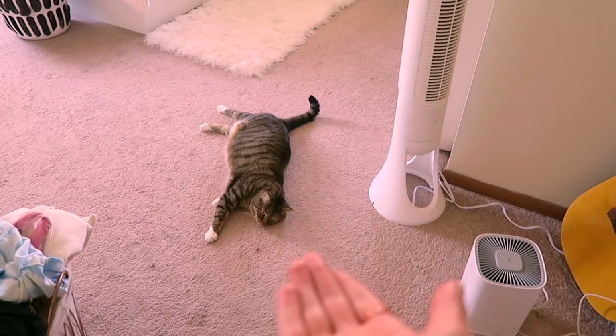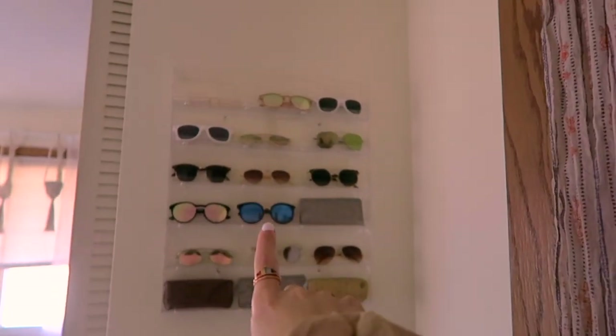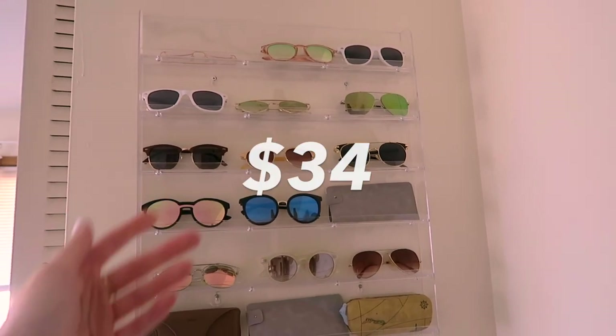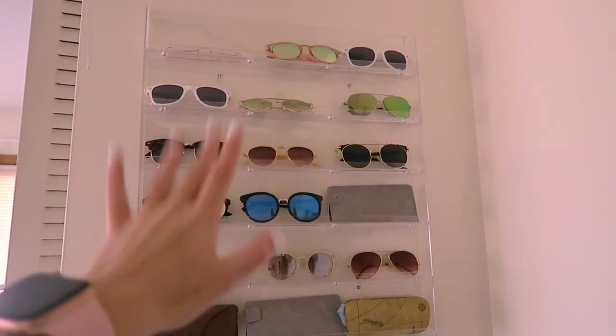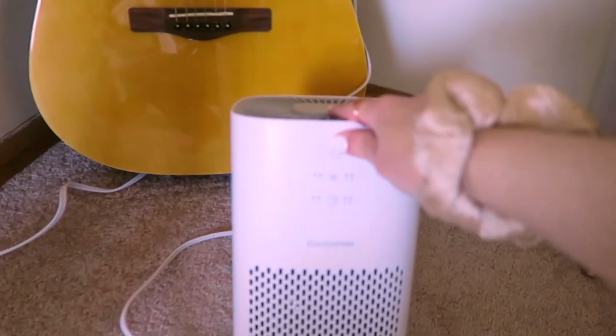Welcome to my bedroom — the final stop of this video. The first Amazon purchase is right when you walk in: this nail polish rack that I actually use to display my sunglasses. This acrylic shelf was only $34 on Amazon. Right next to it is another air purifier — this is an Elec Homes air purifier, definitely more affordable than the Levoit in my office. With cats it's nice to have air purifiers in a few rooms. This one was $59 on Amazon — $20 cheaper than the other one.